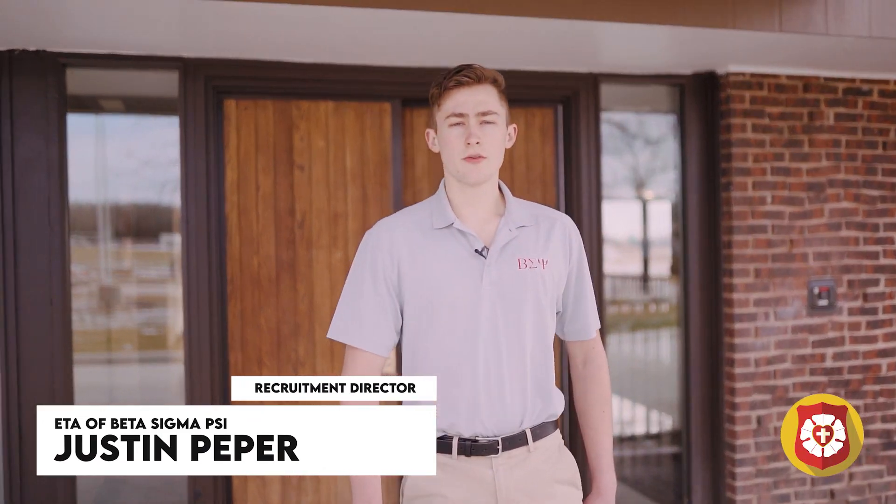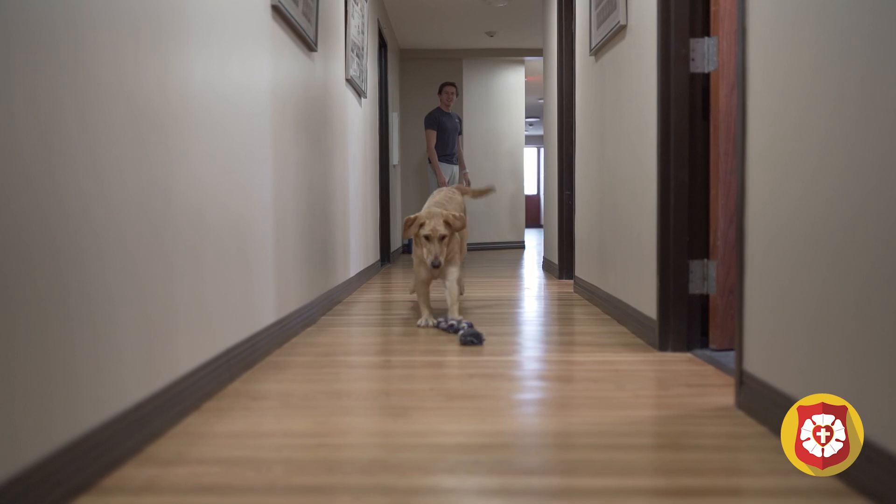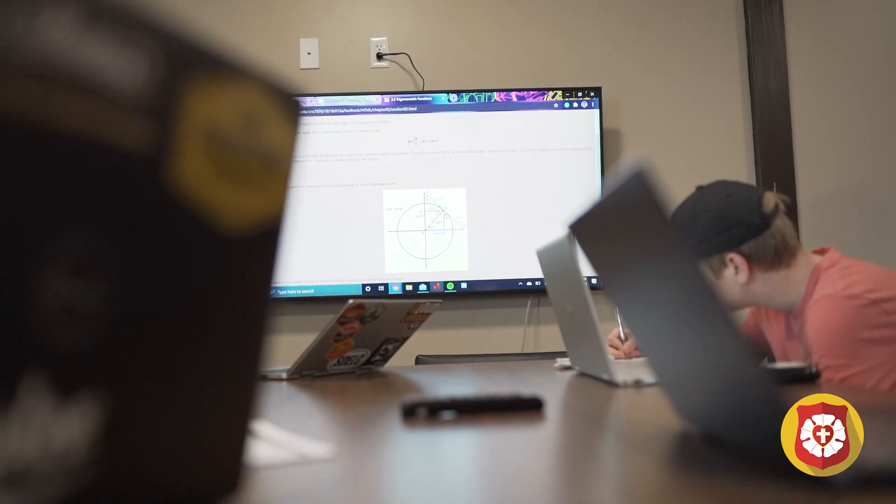Hi, I'm Justin Pepper, Head Recruitment Director here at Beta Sigma Psi, Ada Chapter. Today I'm going to be showing you a little bit of our house tour and the inside of the newly renovated Ada House.